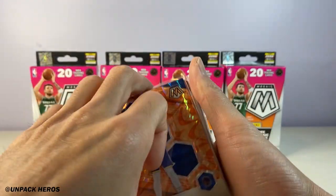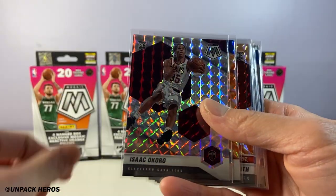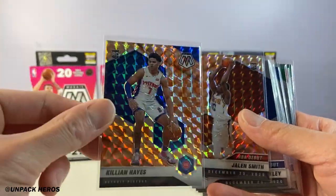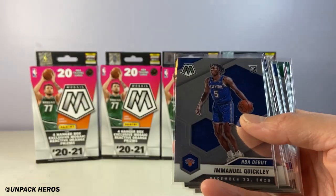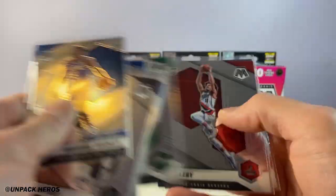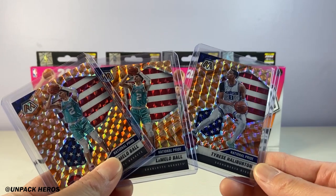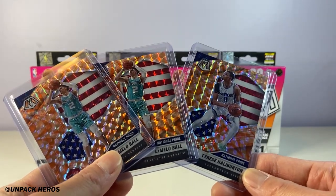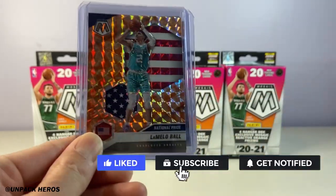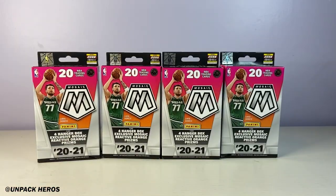Let's do a recap of our hits and rookie cards. Here's a color Manion, Jalen Smith, the Okoro — this one's nice if he ever becomes a player — Killian Hayes rookie, Jalen Smith, and then a bunch of base. Our best cards are probably the two LaMellos national pride and the Haliburton national pride. Overall not too much to talk about out of this break. If you guys like this video, don't forget to smash that like button and hit the subscribe button for weekly videos. Until next time, peace.